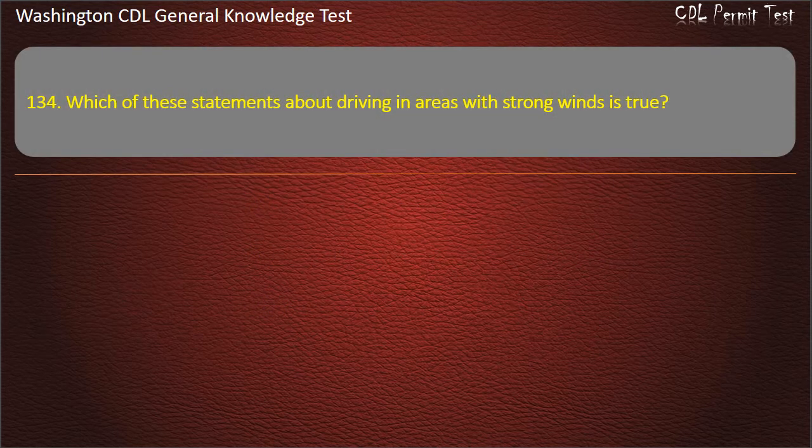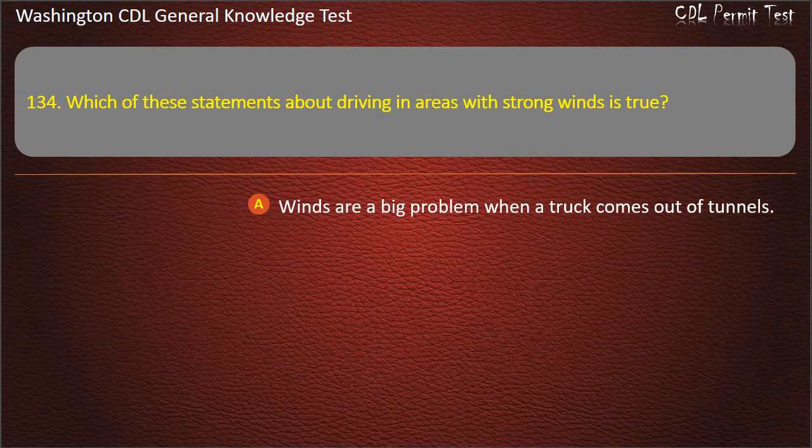Question 134. Which of these statements about driving in areas with strong winds is true? Winds are a big problem when a truck comes out of tunnels.